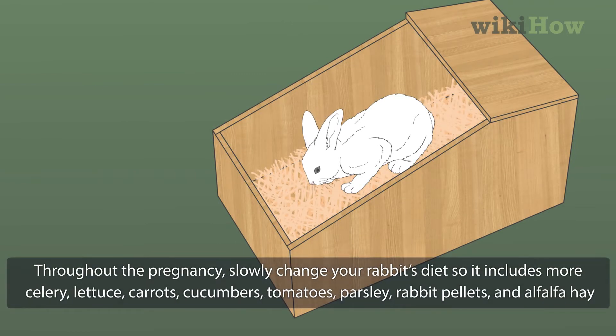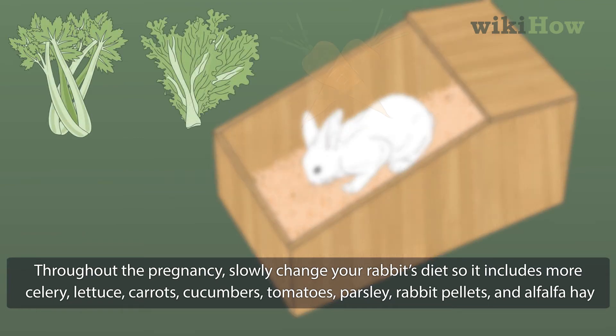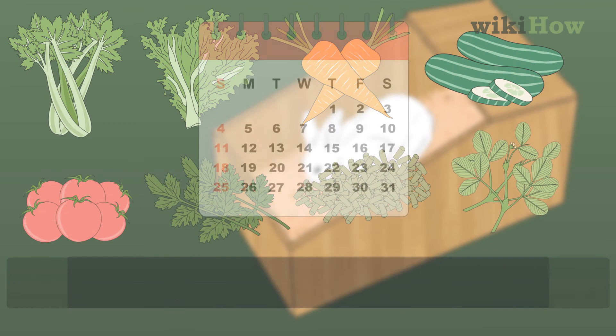Throughout the pregnancy, slowly change your rabbit's diet so it includes more celery, lettuce, carrots, cucumbers, tomatoes, parsley, rabbit pellets, and alfalfa hay.